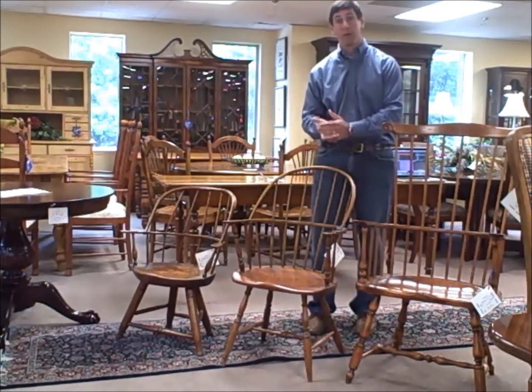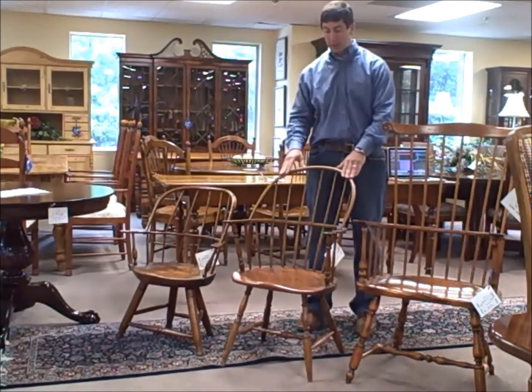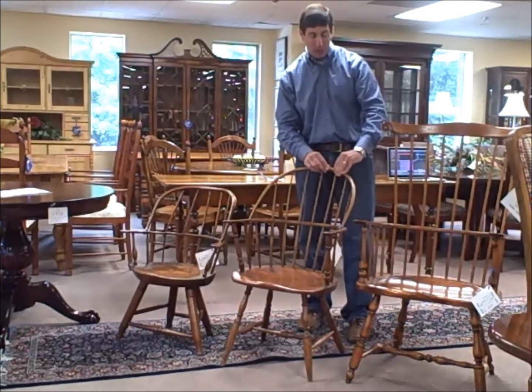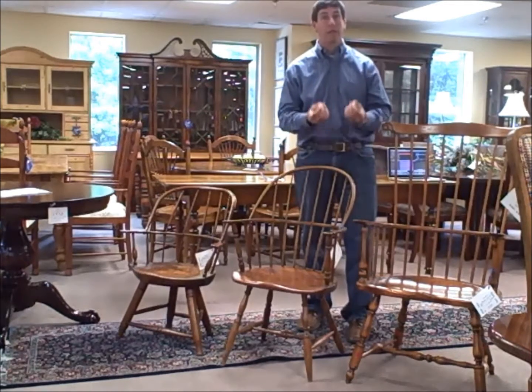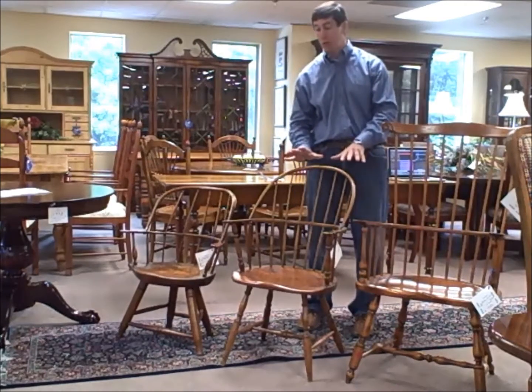This piece here was made in the early 1900s. It's got a pine seat and oak on the arms and around the back. All hand done — you can see the dowels popping out and through. They don't make chairs like this anymore unless you go to a D.R. Dimes or an Elder Wheeler or somebody that does classic, real handcrafted reproductions. Otherwise you can't find this type of chair.